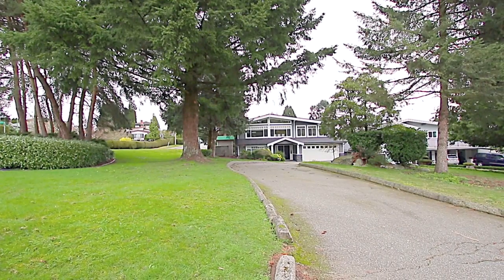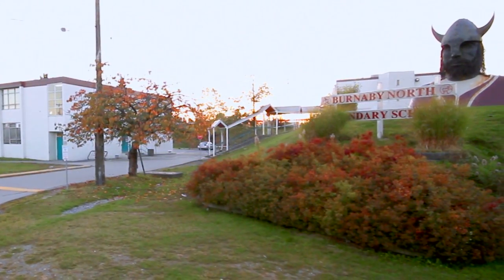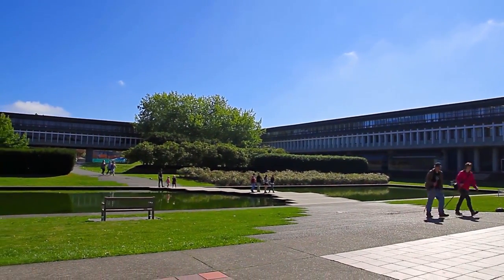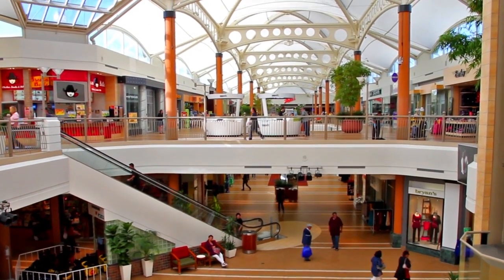This beautiful home is in a quiet family-oriented neighborhood, close to excellent schools as well as Simon Fraser University. Explore all kinds of shops and restaurants in and around Brentwood Mall just a few minutes away.